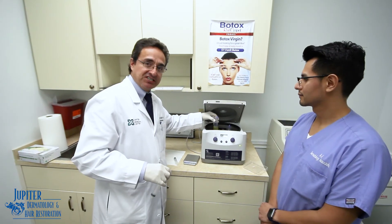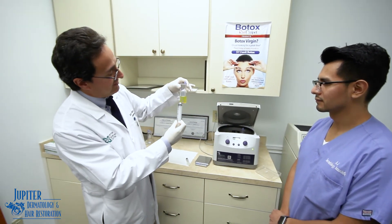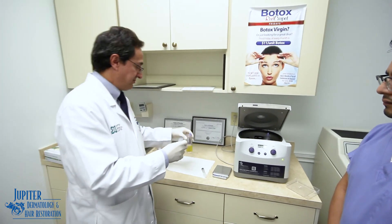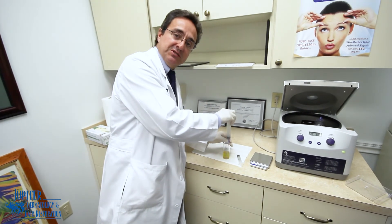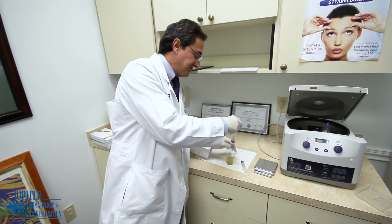Now we have just completed our second spin of your pure platelets. And you can see you have a little heavier concentration down here versus above. We're going to use a special device to extract it. The nice thing about the device — or the system — that we use is it's a closed system, so there's very little risk of contamination.